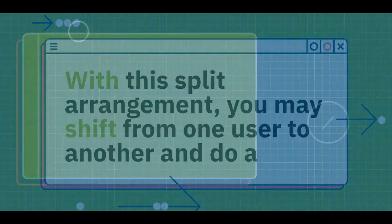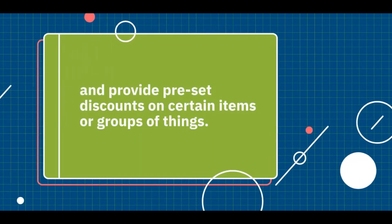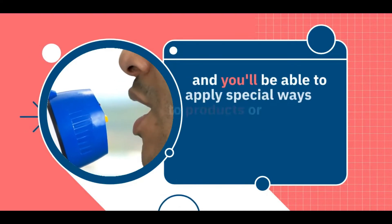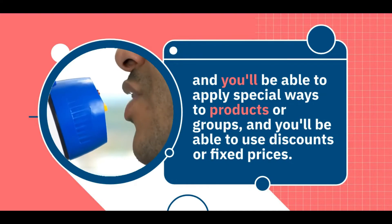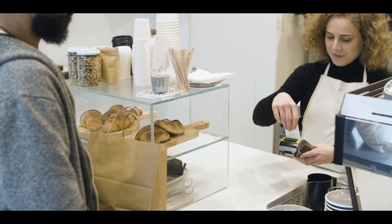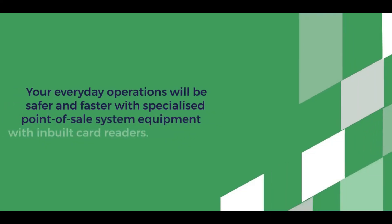You can use a split order — with this split arrangement you may shift from one user to another and do a number of things. Loyalty is another beneficial aspect of the Erroneum point of sale: we can keep track of your most loyal customers and provide preset discounts on certain items or groups of things. You'll be able to schedule and select days of the week when promotions run, apply special pricing to products or groups, and use discounts or fixed prices. You'll also be able to personalize receipts with your logo, website, or custom text.